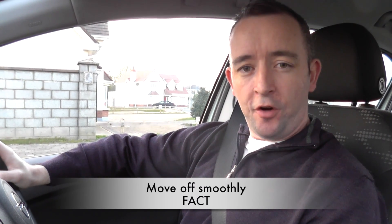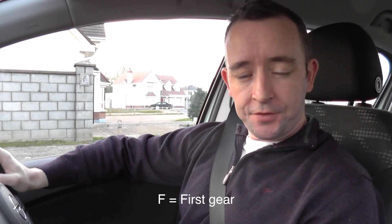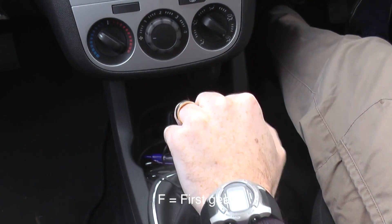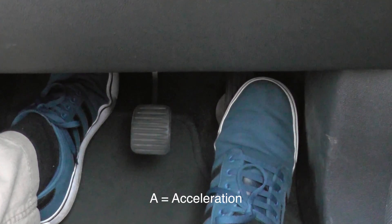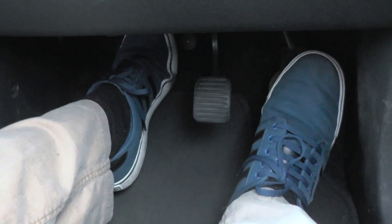You should use the FACT method to move off properly, safely and smoothly. The F stands for first gear, so you would put your foot in on the clutch and go into first gear. The A stands for accelerator, so you would accelerate gently and try to keep it consistently the same at about 14 or 15 revs, while the clutch stays in. A is for acceleration, to help generate the power to move off properly.